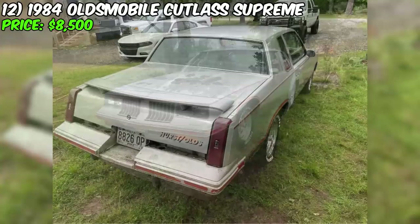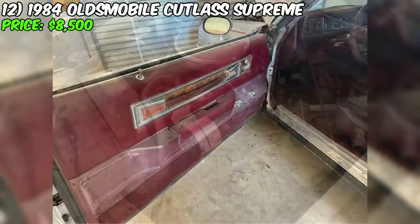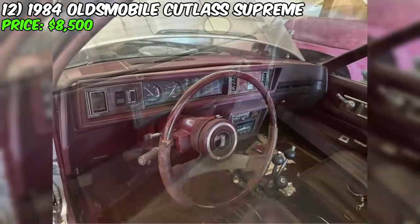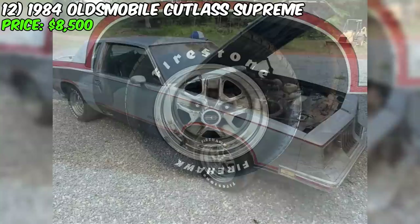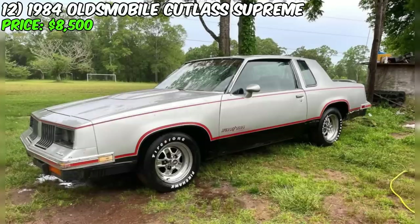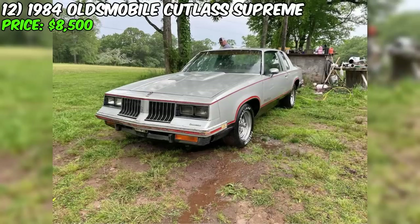A 1984 Oldsmobile Cutlass Supreme is available for sale at $8,500. This car, painted in gray with a maroon interior, presents a unique opportunity for collectors. With a mileage of 105,000 miles, an automatic transmission, and a gasoline engine, it is a rarity as only about 3,000 such cars were produced. This Cutlass Supreme is a completely original car that sat for about 20 years before the current owner acquired it. They managed to start and move the car, preserving the original 307 cubic inch engine. The mileage is likely accurate judging by the pedal wear. The original lightning rod shifter system has also been retained.